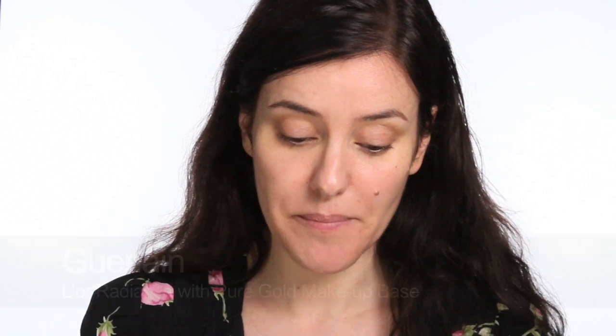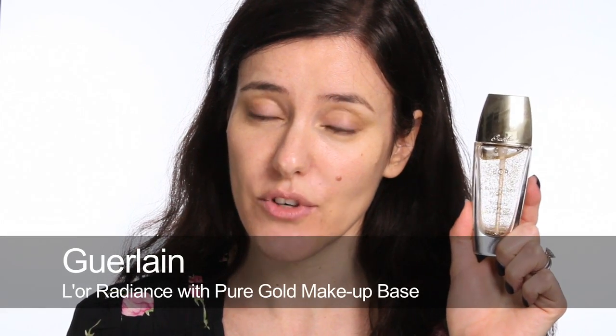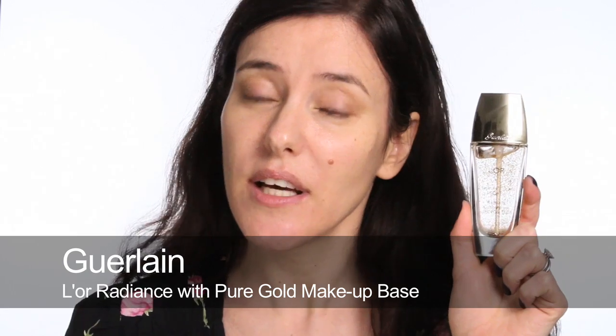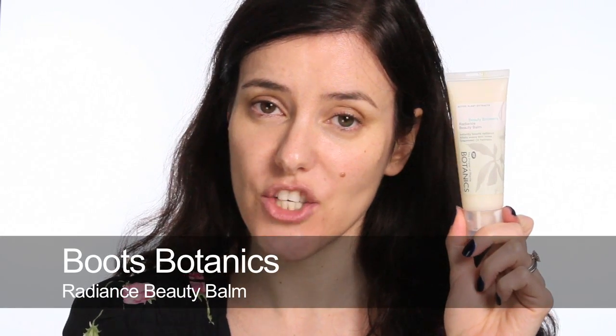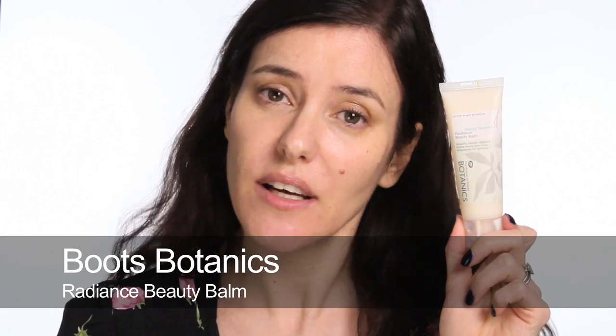You can buy primers specifically for luminosity. If you want to push the boat out, I like this Guerlain one which has flecks of gold in it — it's like a very fresh serum that feels cooling and leaves nothing too frosty, just a little bit of life on the skin. I also absolutely love the Botanics one, which I use instead of moisturiser because it's very nurturing and gives your skin that hint of dewiness without being too metallic.